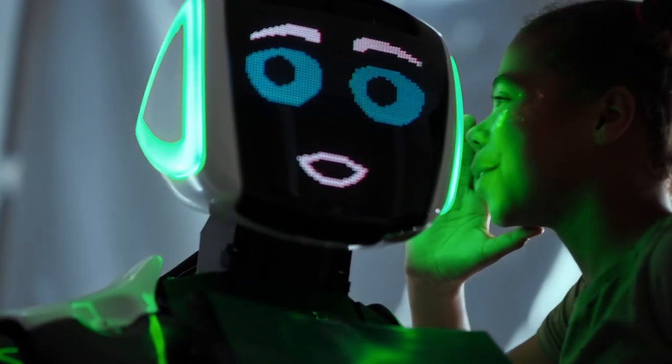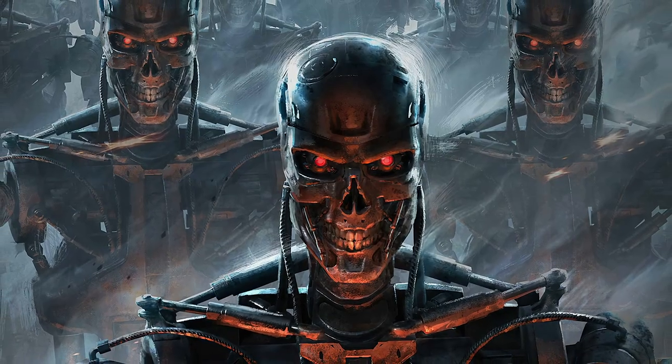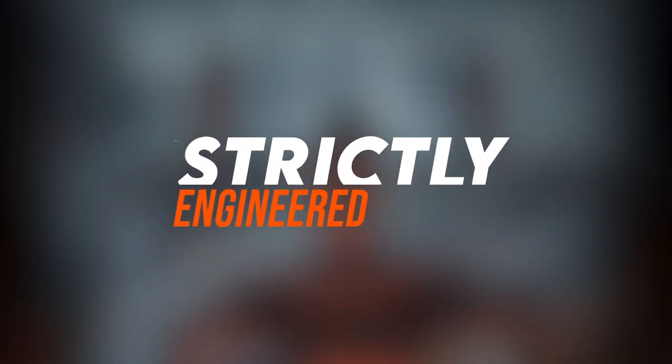Let's just hope that one day machines aren't completely outsmarting us — otherwise, all those sci-fi movies may just become a reality, and not just a conspiracy. Thanks for watching! Let us know what you think in the comments below, and we'll see you in the next one.